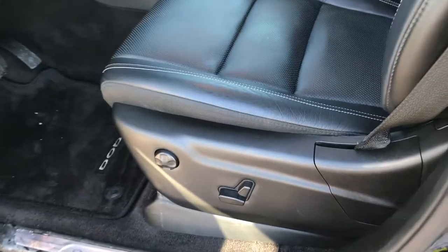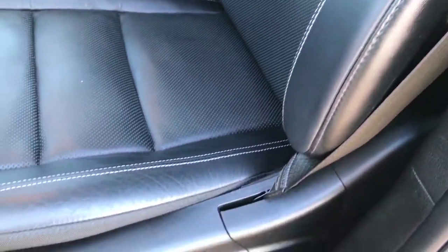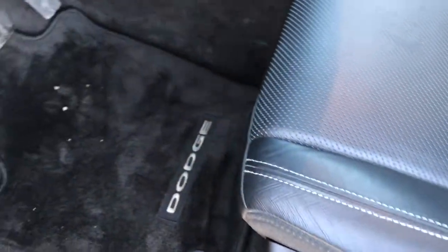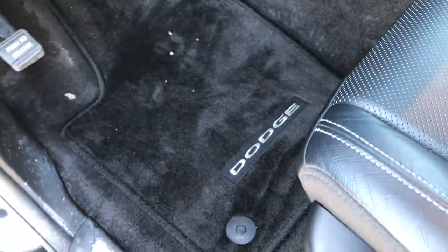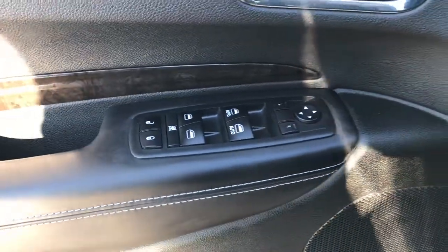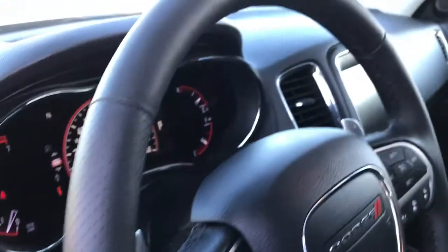Inside, the Citadel package gives you the black leather interior. Both of these seats are heated and cooled. No rips, no tears. Power on both sides. Factory floor mats throughout. It does have a memory driver seat, power windows, power locks, and power mirrors. We have auto headlamps and the power tilt telescope on the steering wheel.